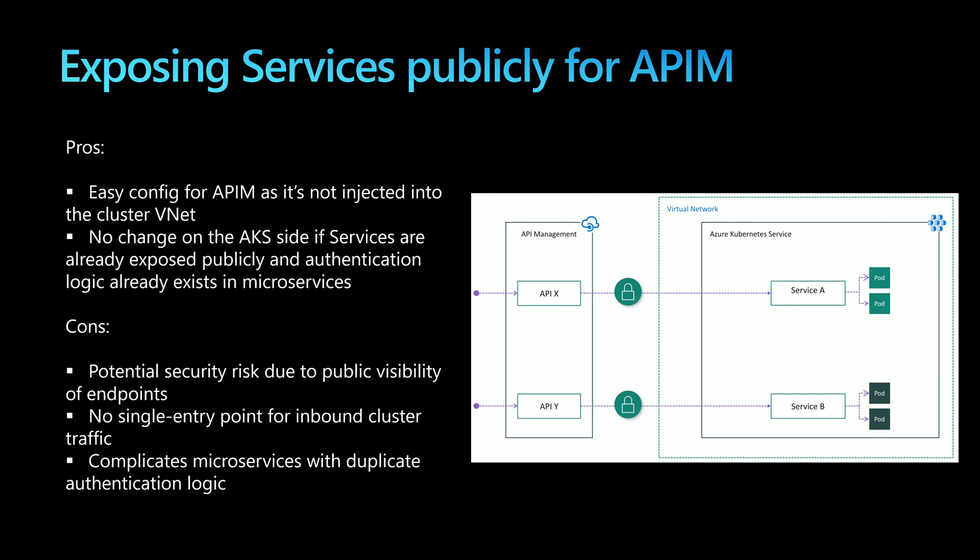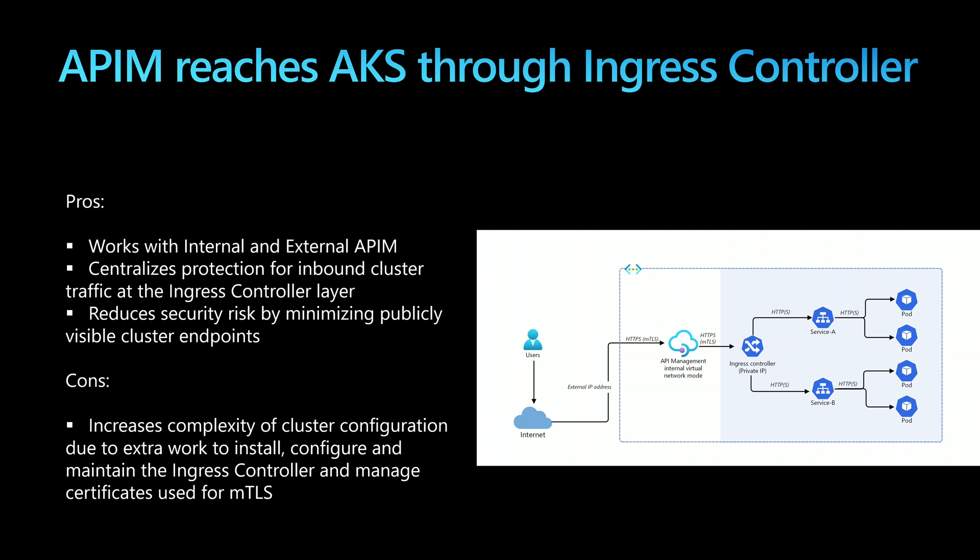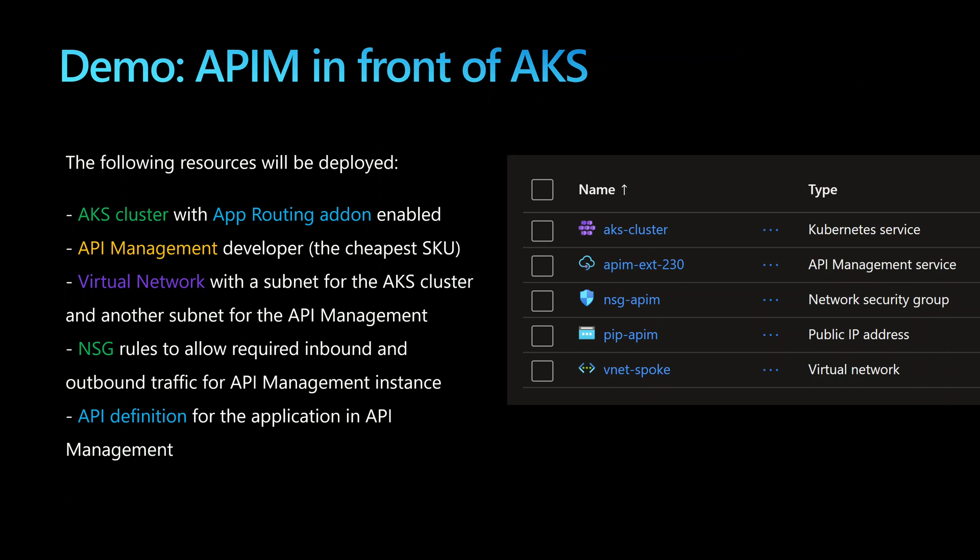Is there a more secure solution? Yes. First, we use an ingress controller within AKS giving us one single entry point for all services inside the cluster. That ingress controller can be exposed privately through a private IP within the cluster VNet. Then for API management, we create an internal or external API management resource injected into the cluster VNet, giving it access to the ingress endpoint. We can configure services to use HTTP or HTTPS with mTLS, and the only endpoint exposed to users is the one from API management.